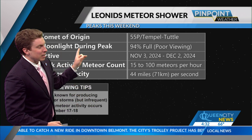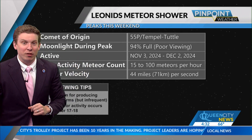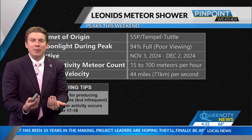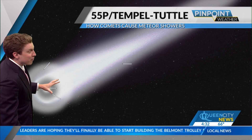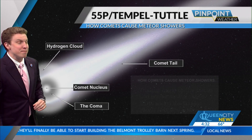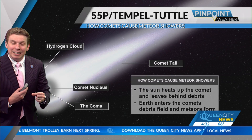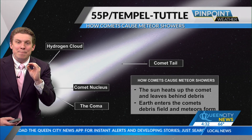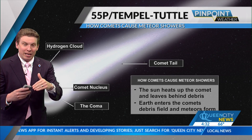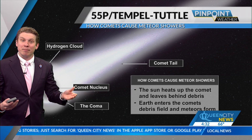We've got a little bit of an issue when it comes to moonlight — more on that in a second. How does a comet cause a meteor shower? It has to do with the fact that comets have a very long tail — some of them are actually millions of miles long — and the sun heats up the comet, leaving behind tiny little debris. We're talking about particles that are less than a millimeter wide, and when they hit the Earth's atmosphere, you see that streak going across the sky. That's how we get a meteor shower.